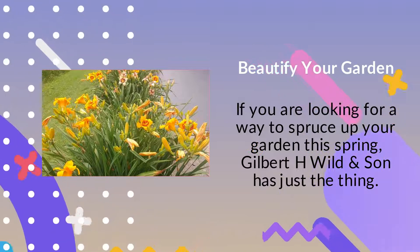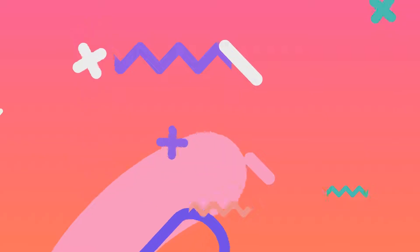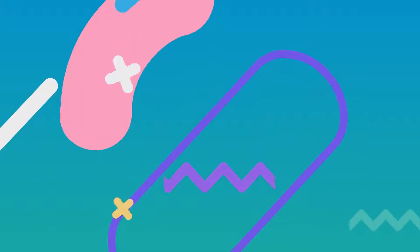Beautify your garden. If you are looking for a way to spruce up your garden this spring, Gilbert H. Wild and Son has just the thing. Their new daylily varieties on offer are a perennial powerhouse that will make your garden unique.